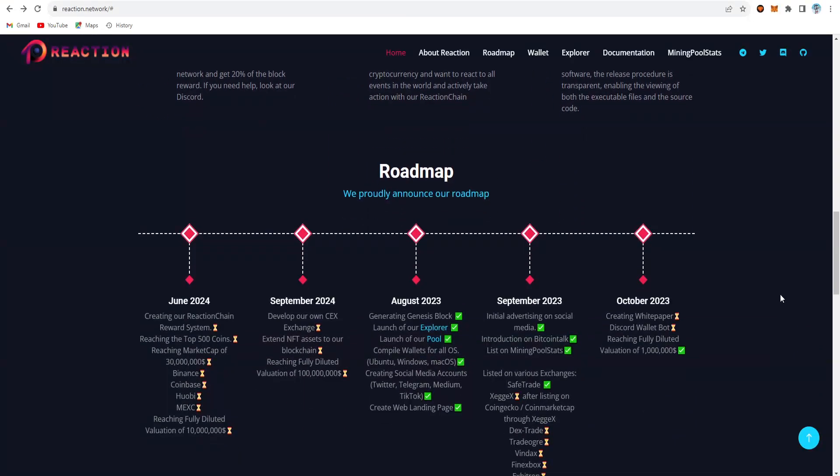The roadmap runs from 2023 through 2024 with continuous development. After September 2024, development focuses on CEX exchange listings, NFT blockchains, and other valuations. By June 2024, the coin aims to be listed on Binance, Coinbase, MEXC, and others, with a reward system targeting the top 500 coins on the marketplace.